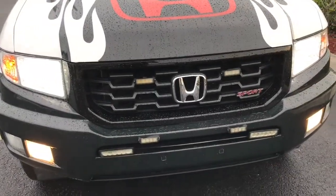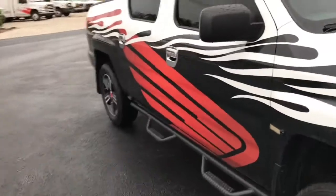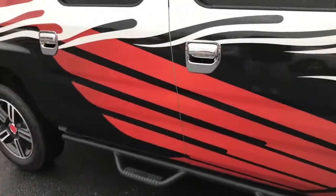Got the lights on top — we'll talk more about why he has so many lights on it in a minute. So it's a 2012 Ridgeline Sport.